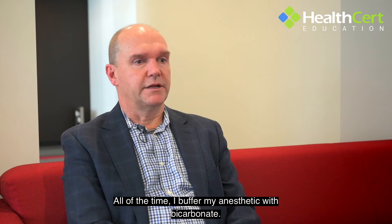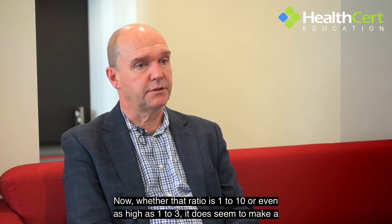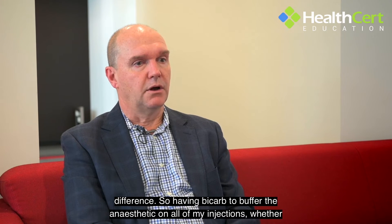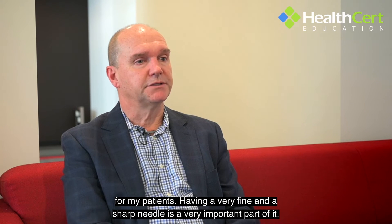All of the time, I buffer my anaesthetic with bicarbonate. Whether that ratio is one to ten, or even as high as one to three, it does seem to make a difference. Having bicarb to buffer the anaesthetic on all of my injections — whether it be for a biopsy, whether it be for an excision — I have found has made a difference for my patients.